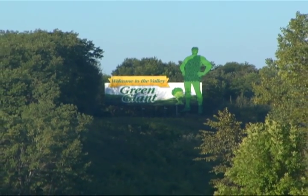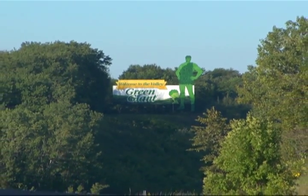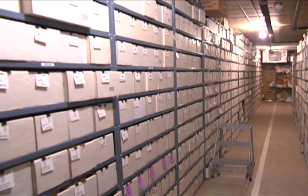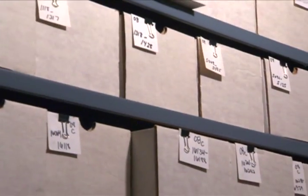Deep in the Valley of the Green Giant, there's a treasure trove — a library that holds the seeds of some 15,000 varieties of corn from the past 80 years.